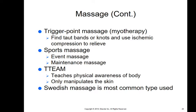Trigger point massage or myotherapy is when you find taut bands or knots and use ischemic compression to release them. You press in just enough to stop the blood flow — that ischemia means stopping blood flow — not enough to really hurt, but enough that you feel it. You stop the blood flow, have the patient breathe in and out, then release fairly quickly, allowing all the blood to flow back into the area, which warms it and actually relaxes the muscle.